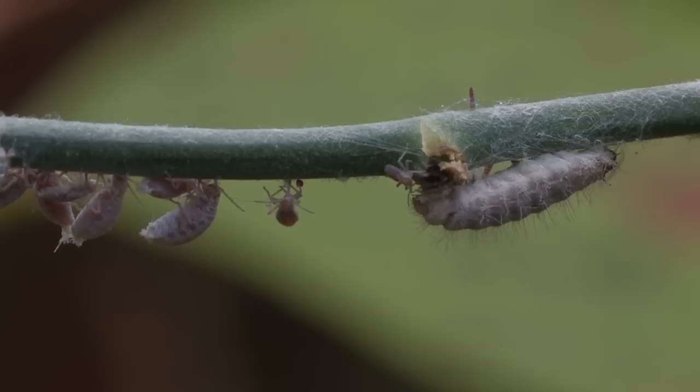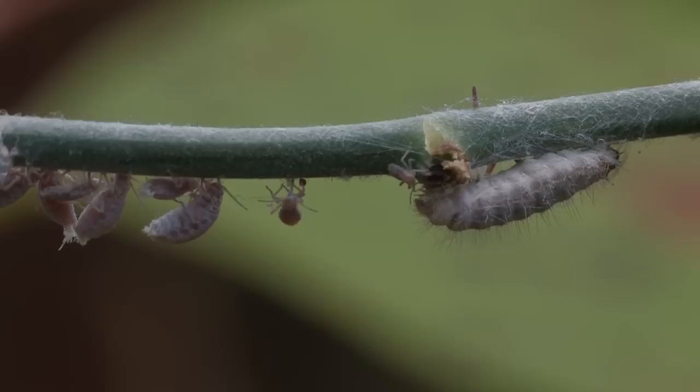Here we are in Gainesville, Florida. We have been observing this harvester butterfly caterpillar for at least 20 minutes.